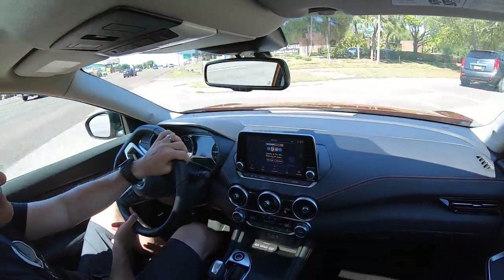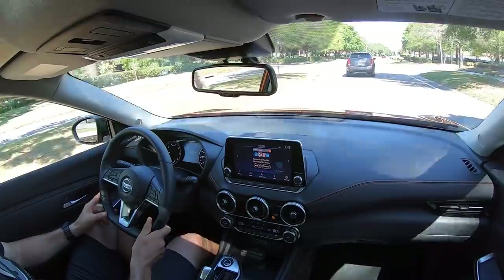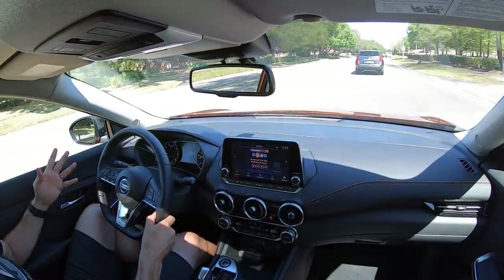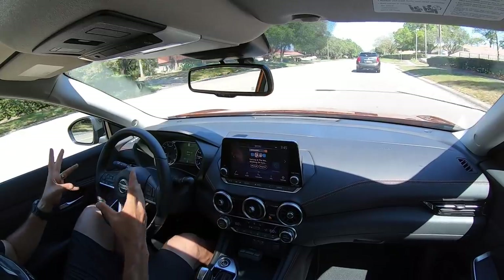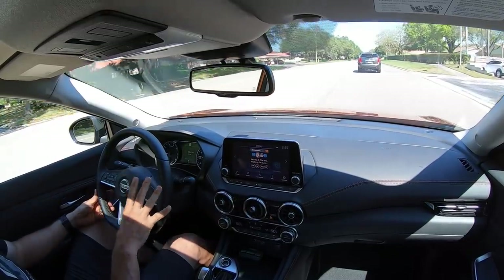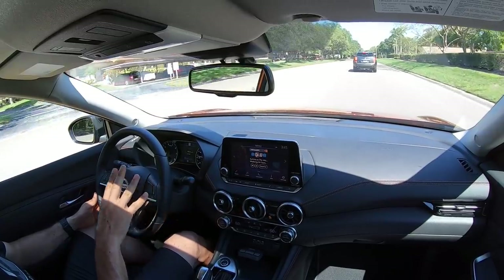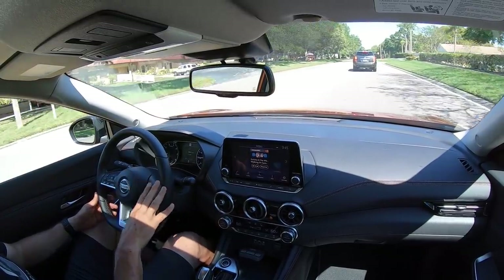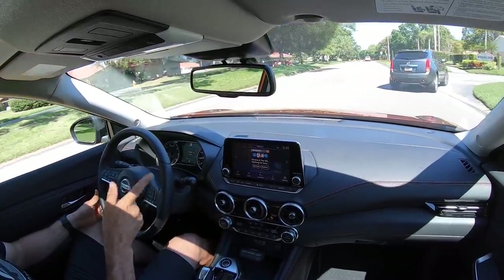Brakes feel good. Good feedback overall from all the controls. I'm hoping that this review allowed you a little bit more in-depth look at what it's like behind the wheel of the Sentra on a regular basis and why it is a standout in the compact car class. We're going to get back to my new undisclosed location, so I'll see you in a split second.